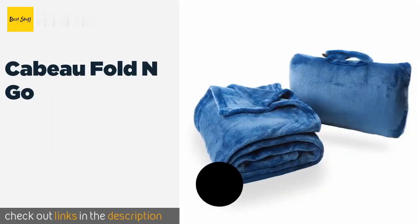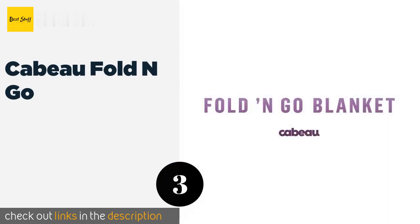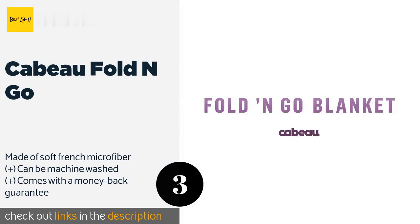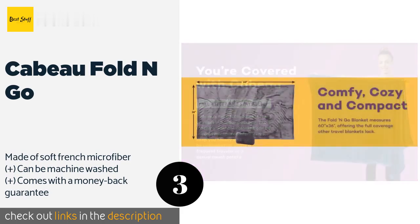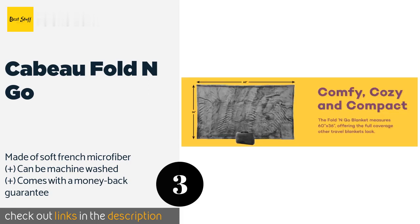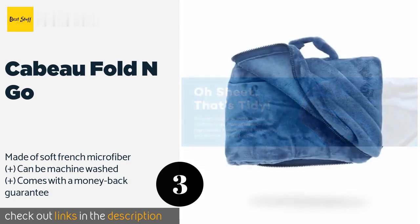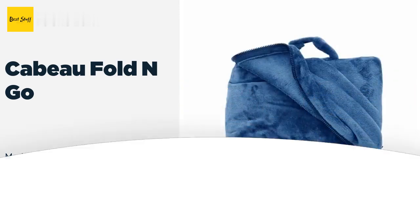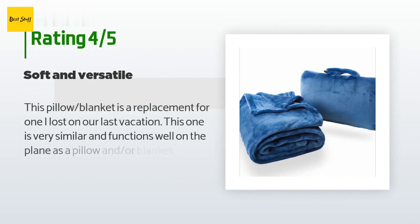The third product is the Cabeau Fold N Go. It can be used as a blanket, a neck pillow, or a lumbar pillow to help you catch some sleep on your next flight. It's generously sized to cover you from head to toe, yet folds up compactly with a convenient handle. The price is around $20, and this product is rated 4.4 stars from 323 customer reviews.